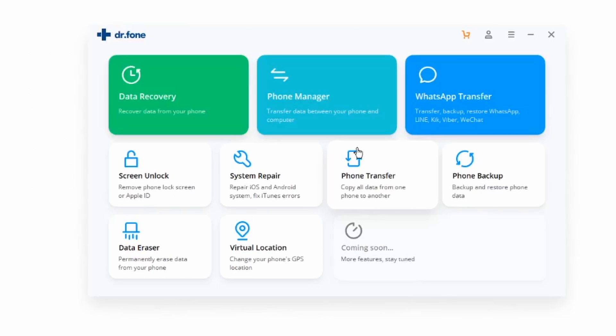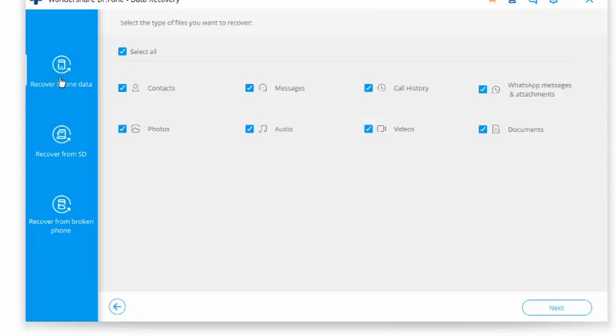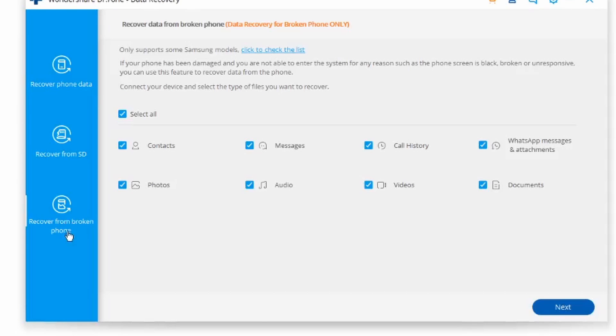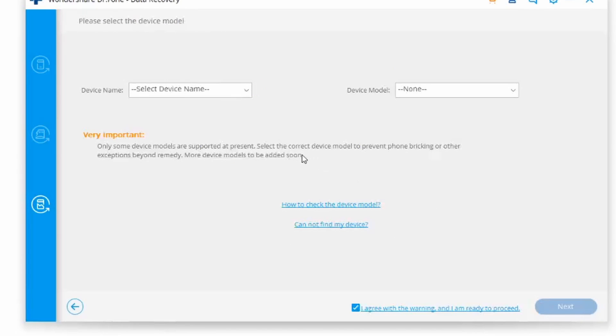Step one: go ahead and download and install Dr. Phone on your PC — links are in the description. Launch the program and select Data Recovery among all the tools. Next, click on Recover Android Data. Once you're in, go to the Recover from Broken Phone tab, then select the different types of files you want to recover. If you want to recover everything, simply click Select All. Dr. Phone will then ask you exactly what is wrong with your phone — if the screen is broken, select 'Black Screen' or 'Screen is Broken' to proceed.